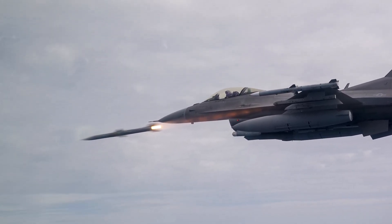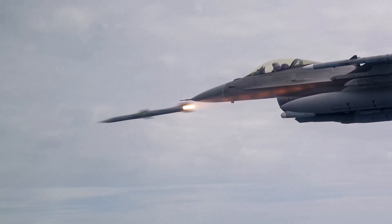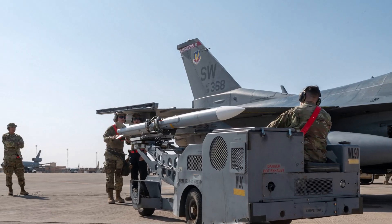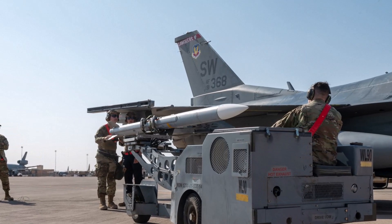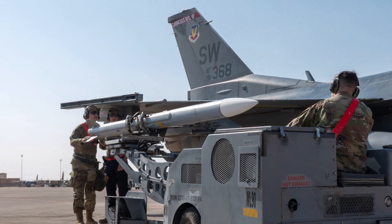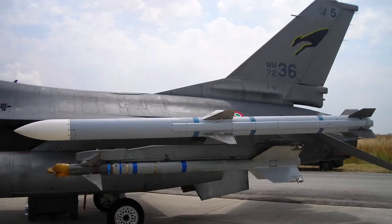The U.S. Air Force conducted the final test firing of the AIM-120D-3, the latest version of the AIM-120 AMRAAM beyond-line-of-sight air-to-air missile, from the F-16. New circuit boards in the AIM-120D-3's guidance section will provide guidance improvements and facilitate software updates.